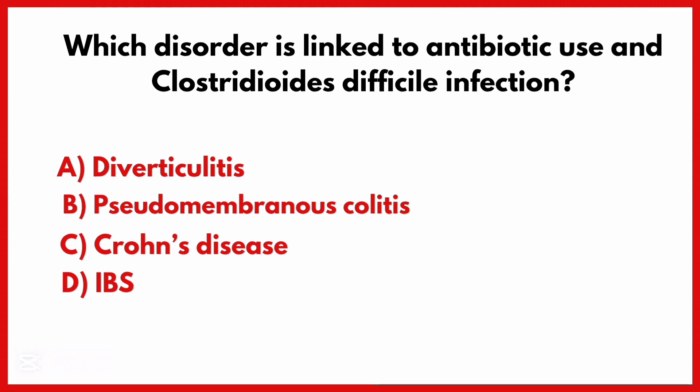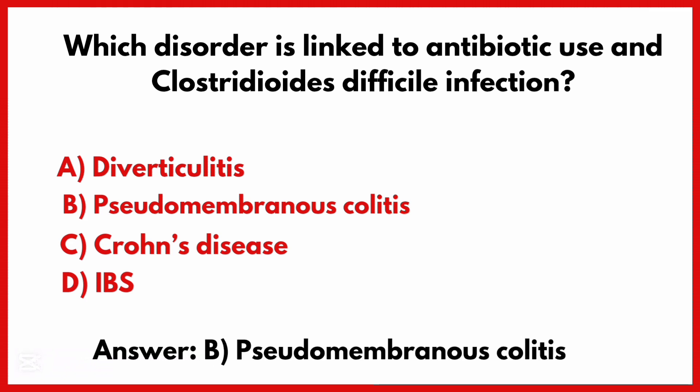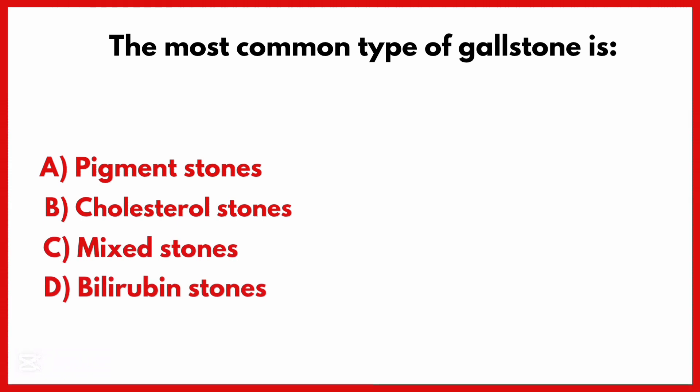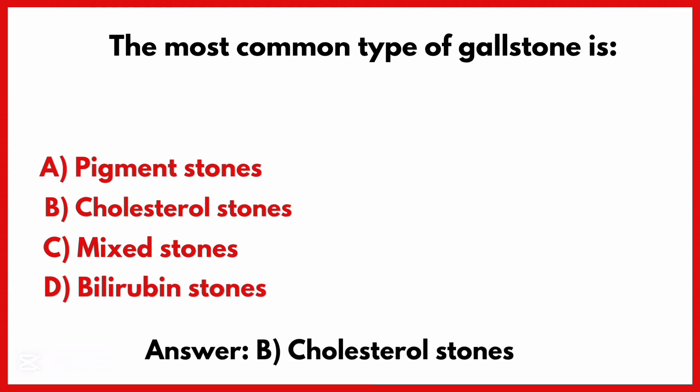The correct answer is option B: Pseudomembranous colitis. The most common type of gallstone is the correct answer option B: Cholesterol stones.